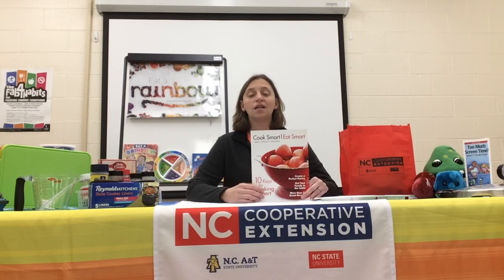If you are interested in participating in our Cook Smart, Eat Smart program, you can go ahead and put a comment below and we can get your information and put it on our waiting list for the program. We'll contact you when we have all of the details and everything scheduled.